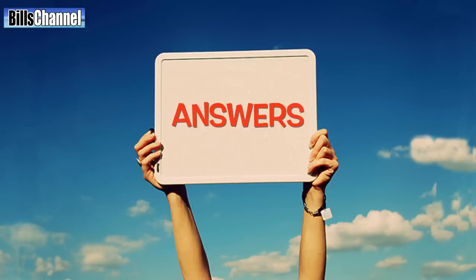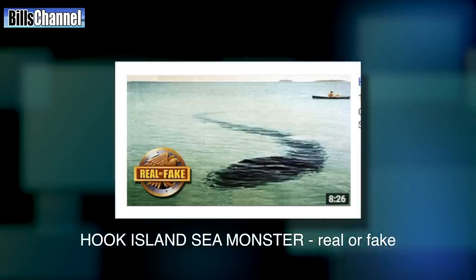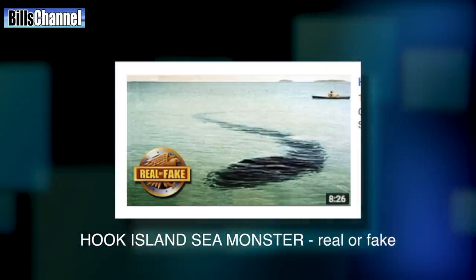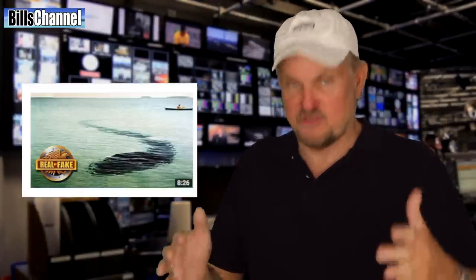Hey guys, Bill here. Just in case you're wondering, this is an answers-only video for a previously posted video called 'Hook Island Monster: Real or Fake.' If you haven't watched that video, it's probably a good idea to go back and watch that one first, and then this video will make a lot more sense. I'll leave a link for that one in the description box.